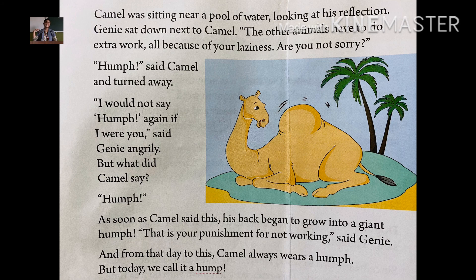So this is a very interesting story to know how the camel got its hump. What is the meaning of hump? The large lump on the back of a camel. I hope you have understood this lesson. Read it once again. Thank you.